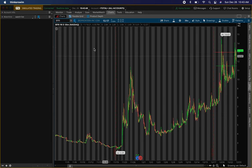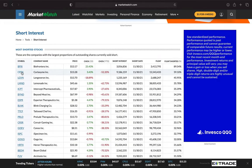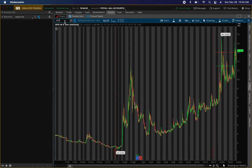The second one we'll be talking about is CRTX, Cortex Me, about 59% shorted, 15.5 float, 9.1 short interest. So let's go ahead and type that in — CRTX.